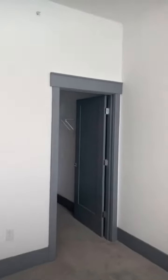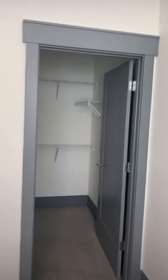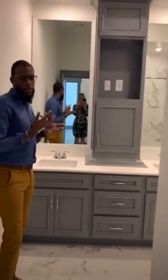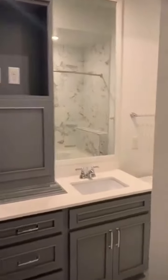We have 10-foot ceilings as you can see and great closets. But what's better than a great closet? An even better bathroom. Even more storage in here as well as a great little secret cabinet.